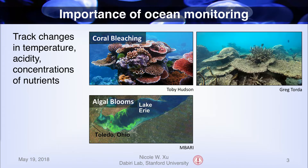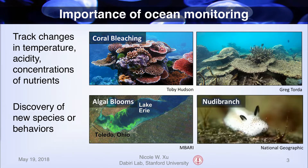Ocean monitoring is important to track changes in temperature, acidity, and concentrations of nutrients to detect and prevent situations such as coral bleaching and algal blooms. It's also important for the sake of exploration and discovery, like finding new creatures such as this adorable sea bunny nudibranch.